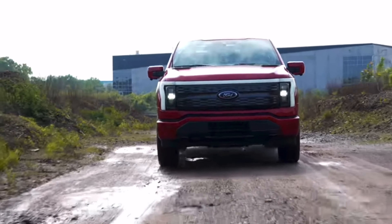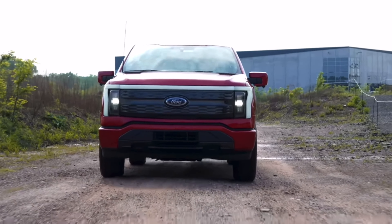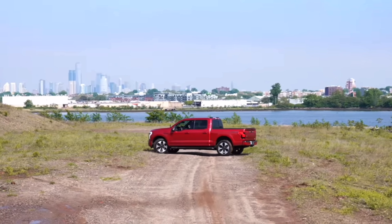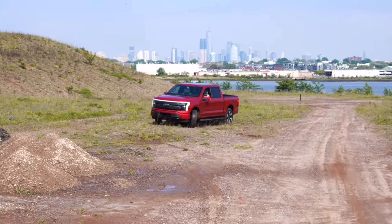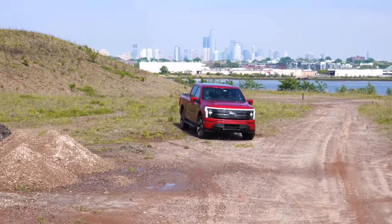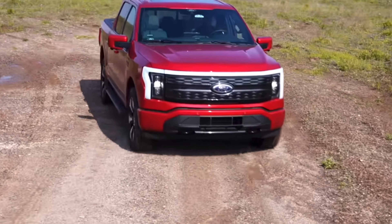Every time I see a vehicle like this, I think it's great on a farm or construction site, but in a European city with limited parking it's quite ridiculous. The aerodynamics are bad, the efficiency is really poor, and it's dangerous to pedestrians and other road users — though I appreciate it has its uses in certain places.